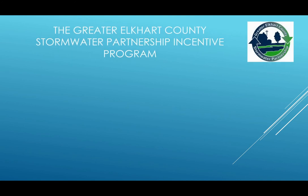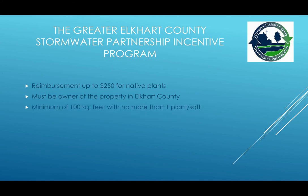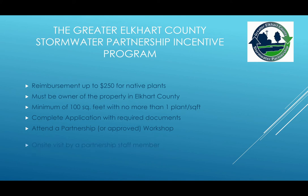The Greater Elkhart County Stormwater Partnership Incentive Program also offers a reimbursement of up to $250 for native plants for rain gardens. There are a few requirements: you must be the owner of the property and it has to be in Elkhart County, it must be a minimum of 100 square feet with no more than one plant per square foot, you have to complete the application with the required documents, you have to attend a partnership or approved workshop — which this presentation counts as — and you will have an on-site visit by a partnership staff member.